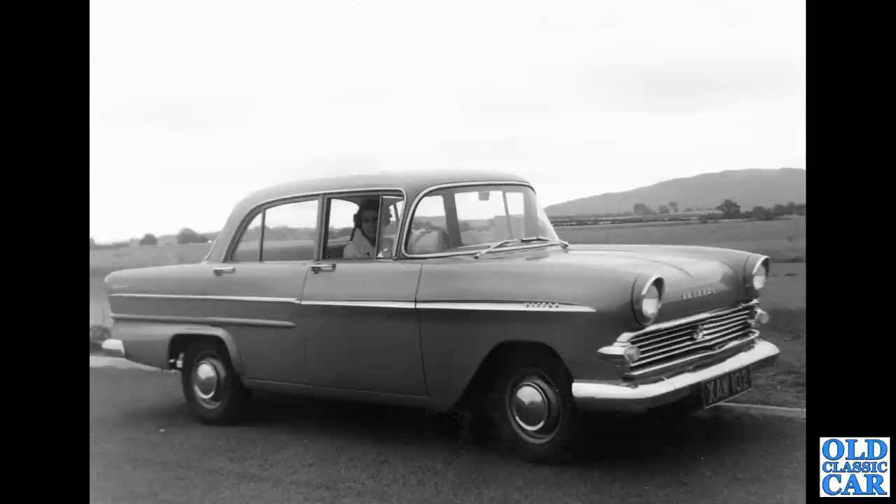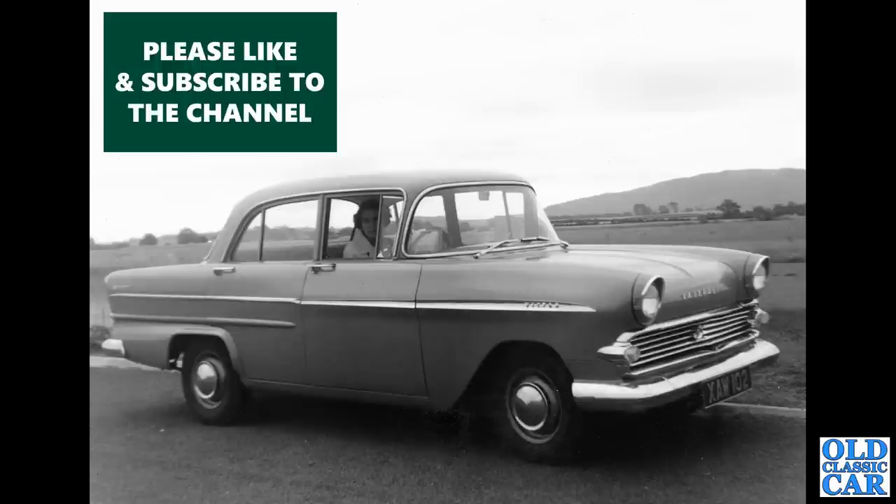The first of several Vauxhall Victor F-type photos appearing in this collection — XAW 102, registered from May 1961 onwards. These old cars rusted for England, and there are plenty more photographs of them coming up later in the video. I quite like those.